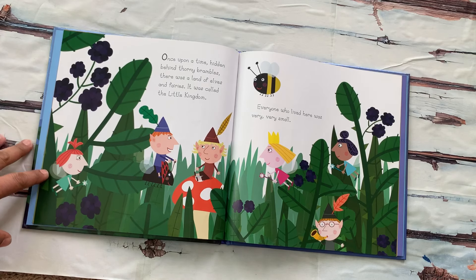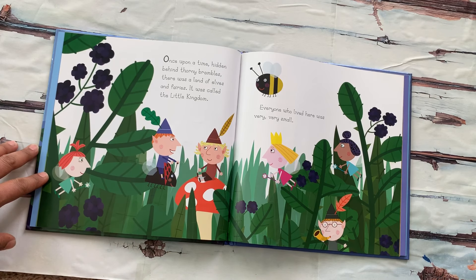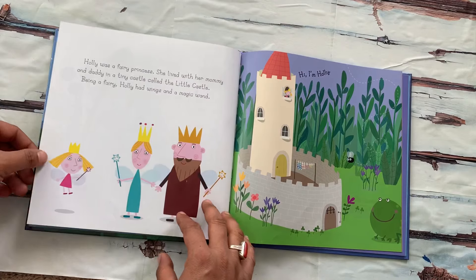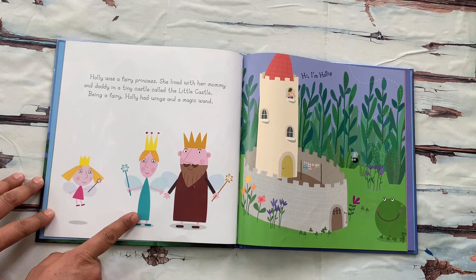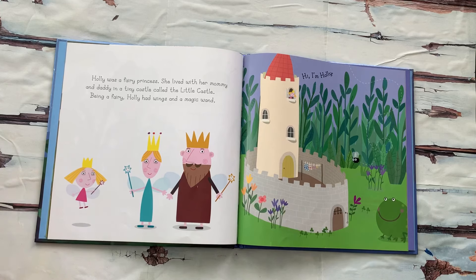Once upon a time, hidden behind thorny brambles, there was a land of elves and fairies. It was called the Little Kingdom. Everyone who lived here was very, very small. Holly was a fairy princess. She lived with her mommy and daddy in a tiny castle — the little castle.